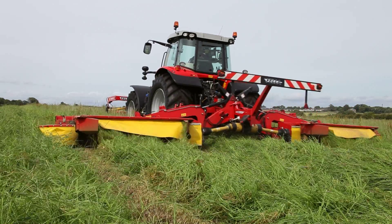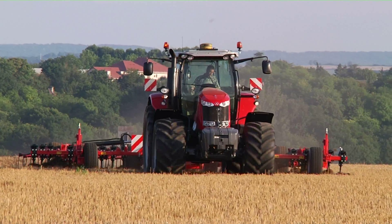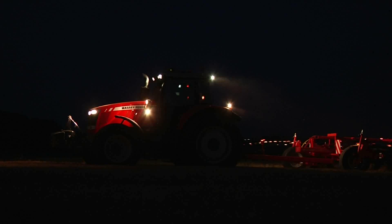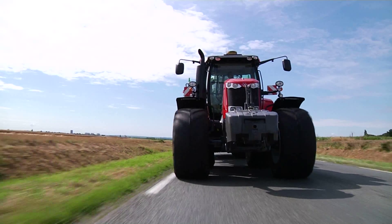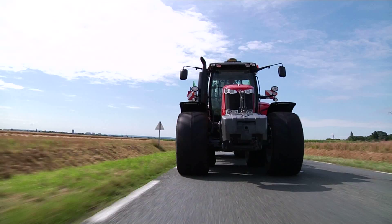In summary, the MF 7600 range, with its nine models, three transmission choices, and three versions, has been designed to match your personal requirements. Want to see it with your own eyes? Ask your dealer for a demo or visit us at upcoming shows and Massey Ferguson events.